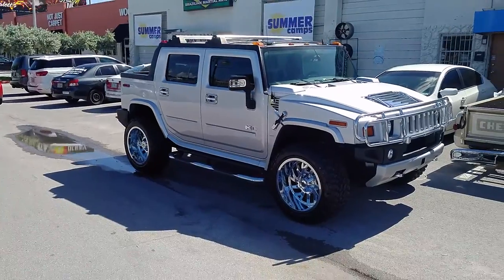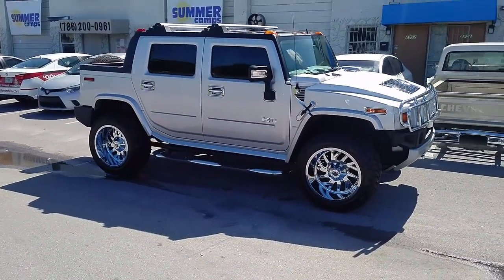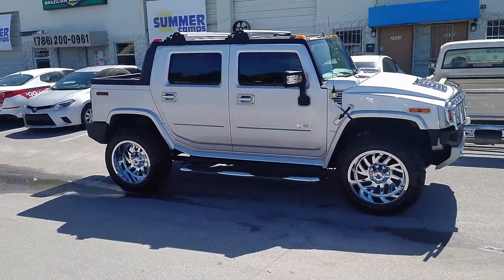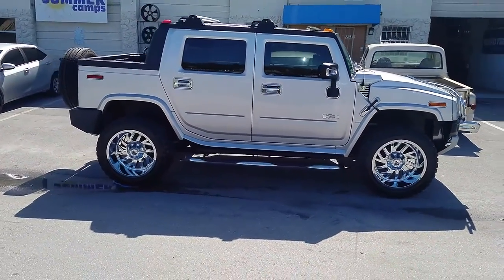Great looking wheel, came out really nice, does cause a little bit of scrubbing. You can either cut a couple things in there or you can get a leveling kit on the front. But came out really nice on the truck.